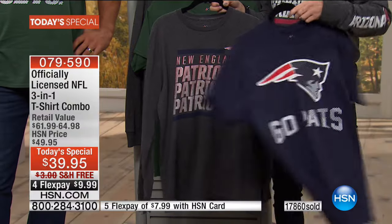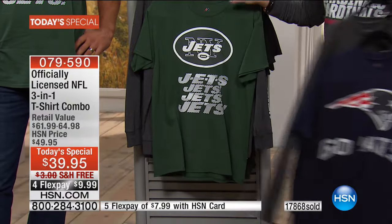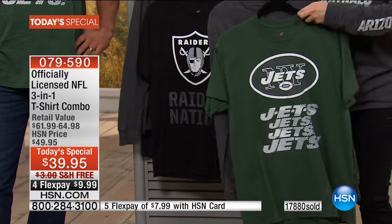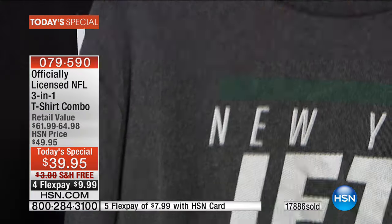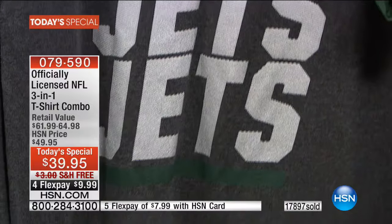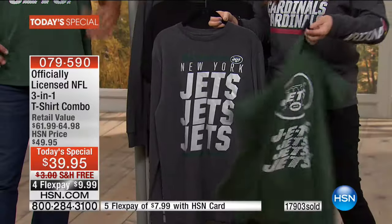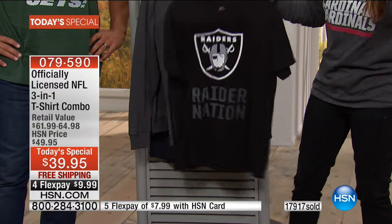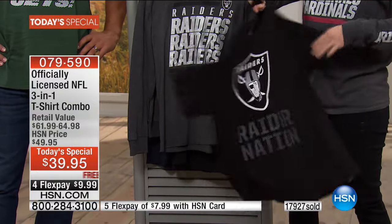I just said 17,000 of them have been spoken for, and in the next couple of seconds I am about to say 18,000 of these gone. See your team — I'm trying to go through them as quickly as possible while staying on each one a few seconds. There's so many details on there, I want everybody to see their team because I know you're all excited about ordering.